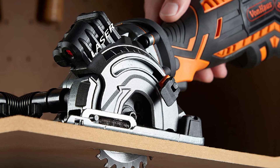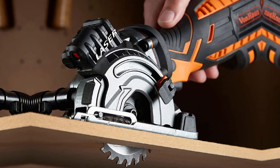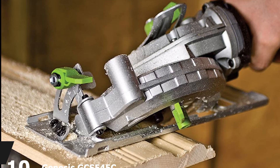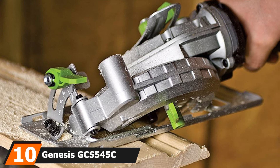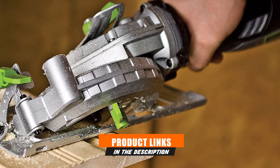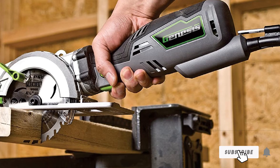However, many seasoned DIYers and hobbyists will agree that anything below 10 pounds is still easy enough to handle and maneuver, so weight should not be a deal breaker. Finally, the number ten position is dominated by the Genesis GCS545C, which will ensure you'll hardly ever need the bulky full-size models as it can handle a variety of tasks.